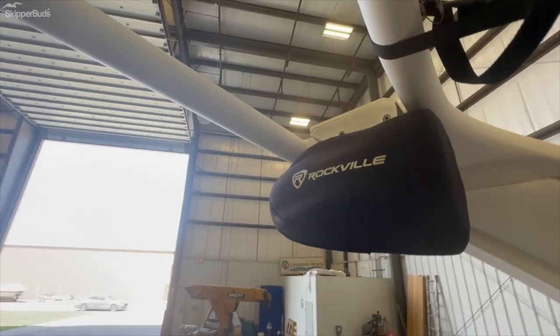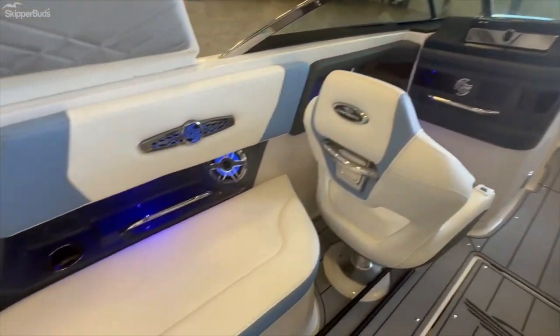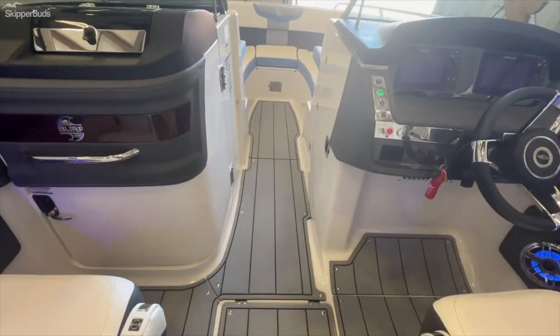Tower speakers of course. The tower is a power tower — push button to drop it down as needed to get underneath a bridge or into storage.